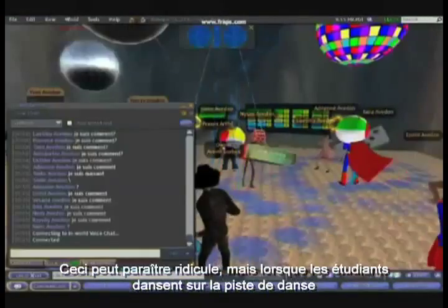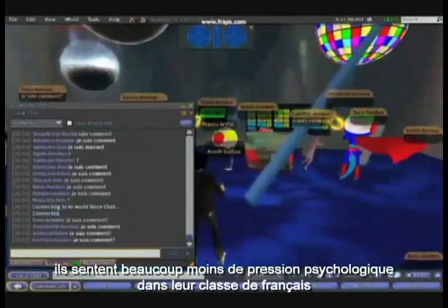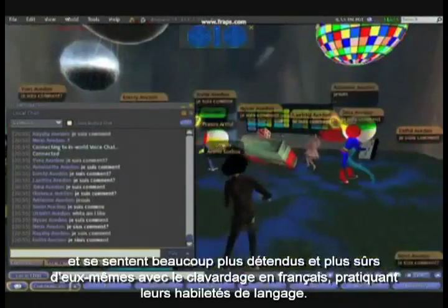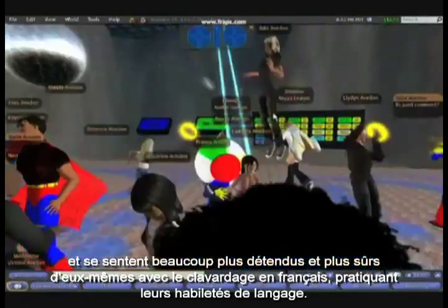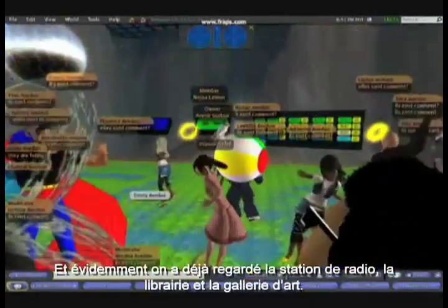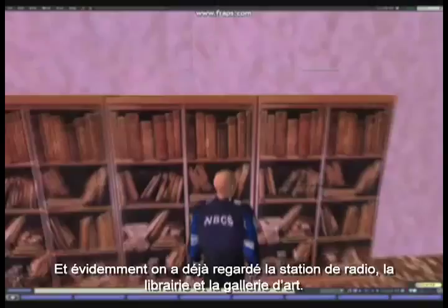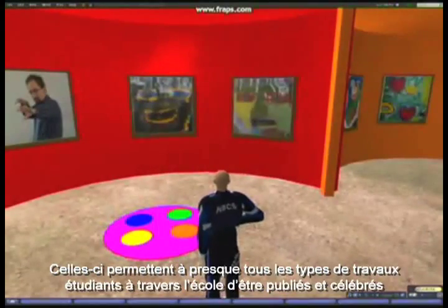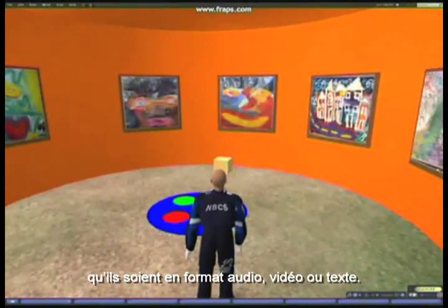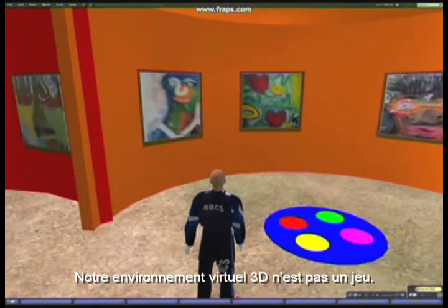This looks ridiculous, but it turns out that while students are dancing on a dance floor, they feel a lot less psychological pressure in their French class and feel a lot more relaxed and confident with text chatting in French, practising their language skills. And we've already looked at the radio station, the bookstore, and the art gallery — these allow almost any student work across the whole school to be published and celebrated, whether it's audio, visual, or text.